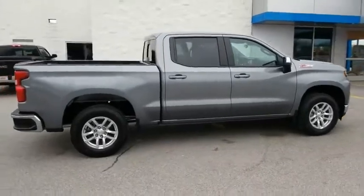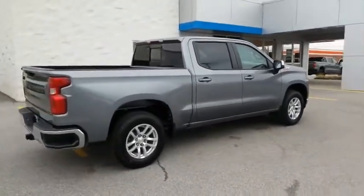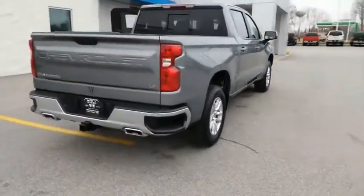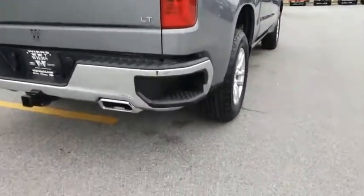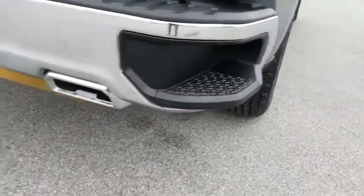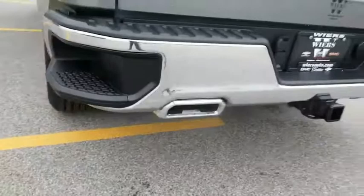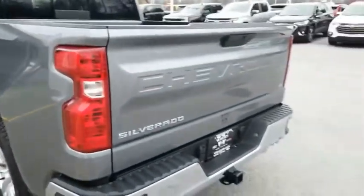Here are some of this vehicle's great options: Hill Descent Control, Electronic Stability Control, Alloy Wheels, Brake Assist, Traction Control, Rear Step Bumper, Remote Keyless Entry, Speed Control, Chrome Mirror Caps, Trailering Package. Is love at first sight really possible?